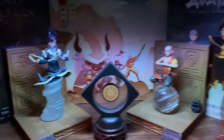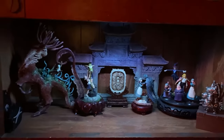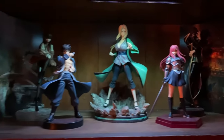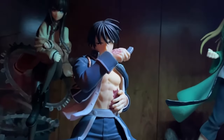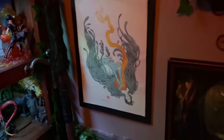Moving up, we have the Ghibli shelf — it's mostly just Howl's Moving Castle and Princess Mononoke. Maybe I'll add more in the future. Then here are some anime characters I like: Lelouch, Erza, Tsunade, Makise Kurisu, and Mustang — I blanked on his name for a second. Up here all by himself is Daryun from the Heroic Legend of Arslan, with a couple of little guys from the Zelda games. And right here is some Ghibli stuff as well, prints I got at a convention.